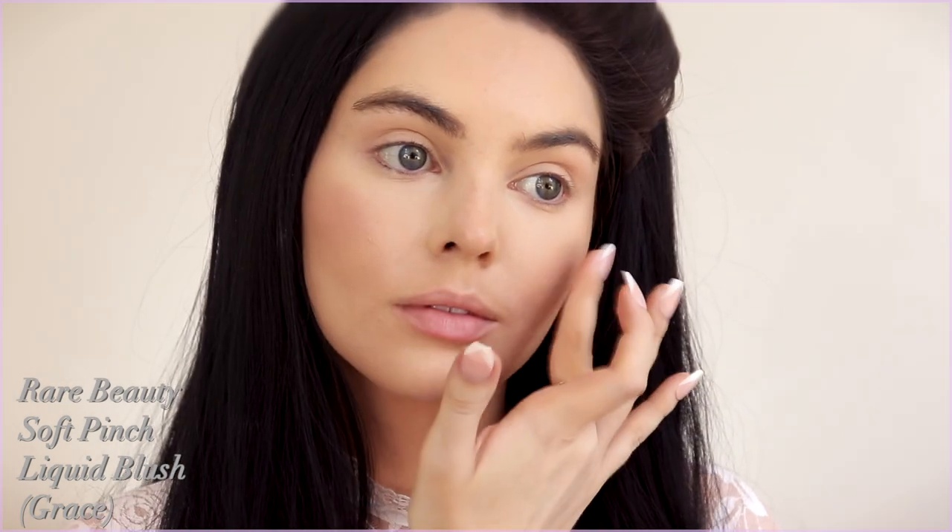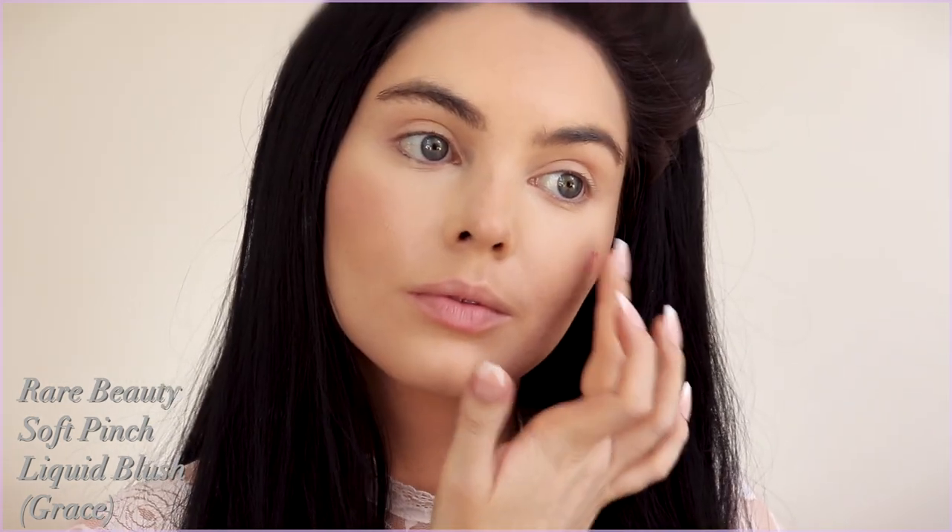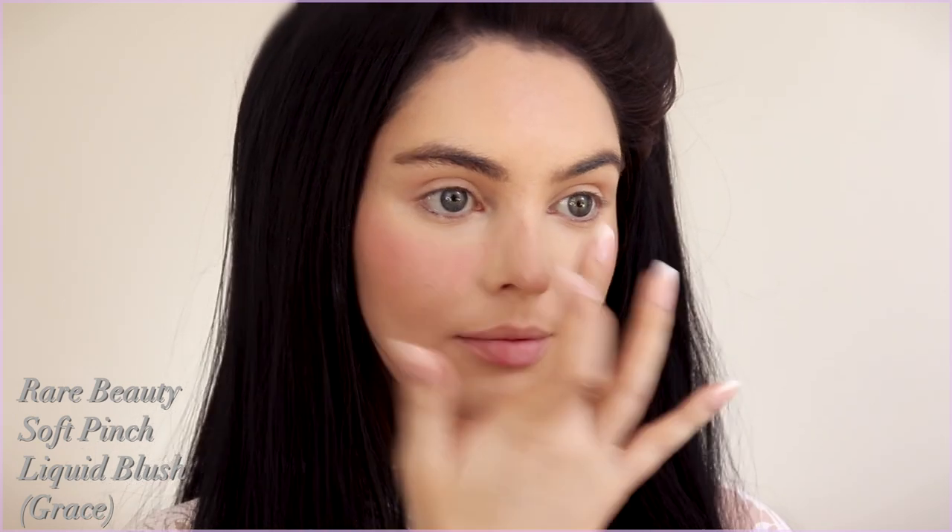I really love these cream blushes — they are super bold. I like to apply some on my finger from the applicator and then pat into the skin. I also added a tiny bit over the nose for some color.